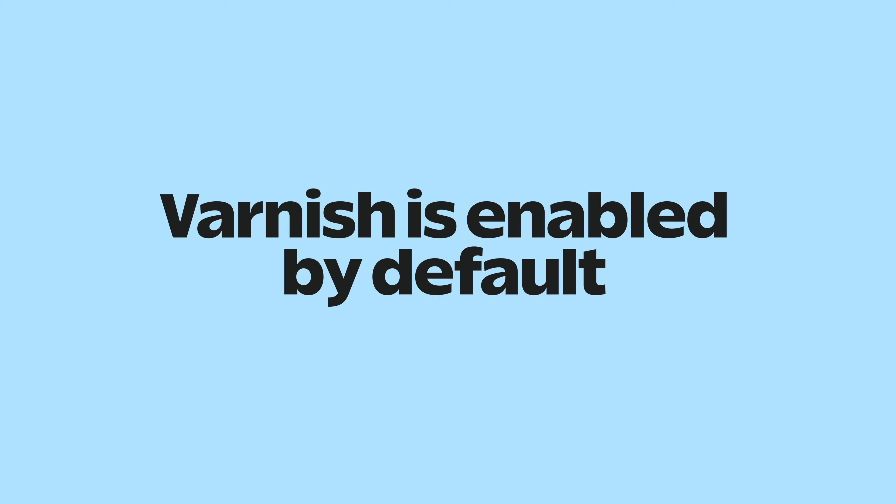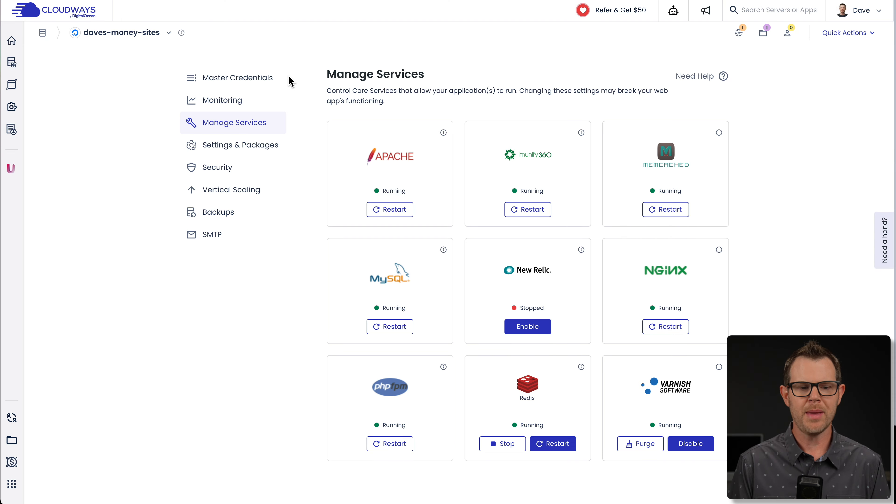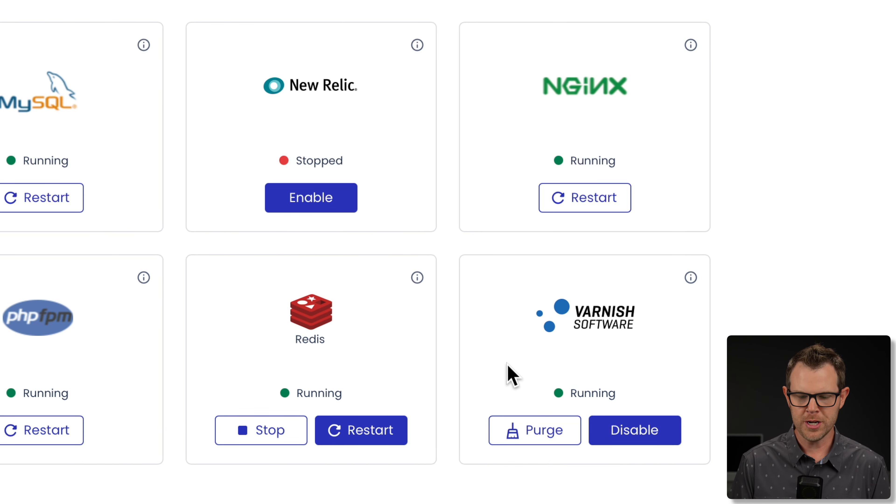If you have a server on Cloudways, Varnish is enabled by default. There are some instances where you might want to turn it off. I'm inside of my server here — if I go under Manage Services and scroll down to the bottom right, I can see that I have Varnish currently running. I could disable it by clicking right here, or I could also clear the contents of the cache, meaning any data stored inside of the cache will be removed. This could slow down your website a little bit because the next time someone comes to the page, it's going to have to do all of the work inside of WordPress to re-render that page. Typically, people will purge the cache when things are not rendering on the front end like they expect, because maybe they made a change that wasn't visible to users.